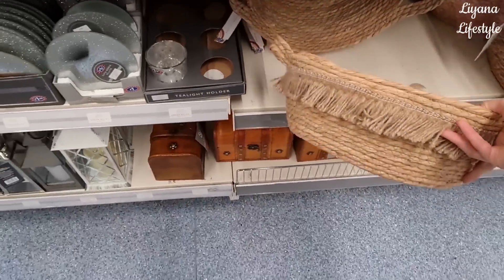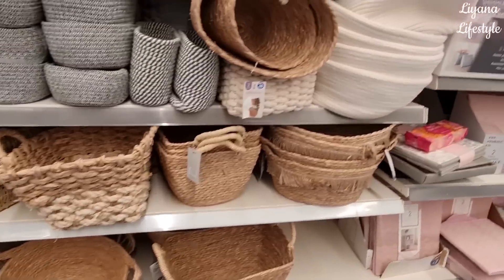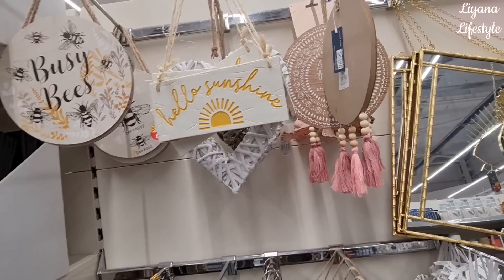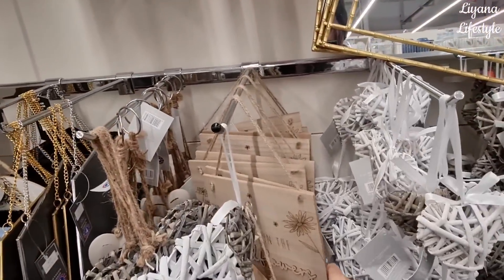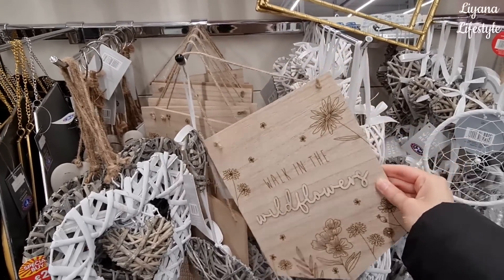Some new baskets in - these are £7. A few new signs in: 'Hello Sunshine' - £3. These are pretty much what they've had out but I can spot a new one here as well. 'Walk in the Wildflowers' - £3.50. Oh, we could do something like that - yeah, I was eyeing it up.